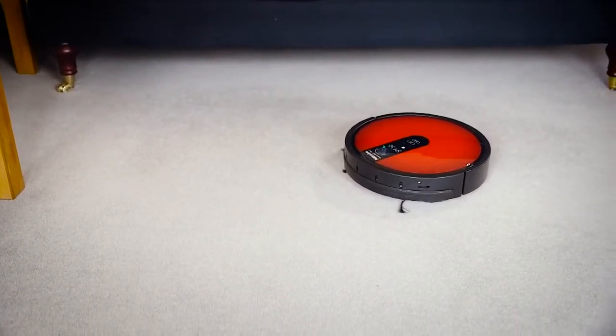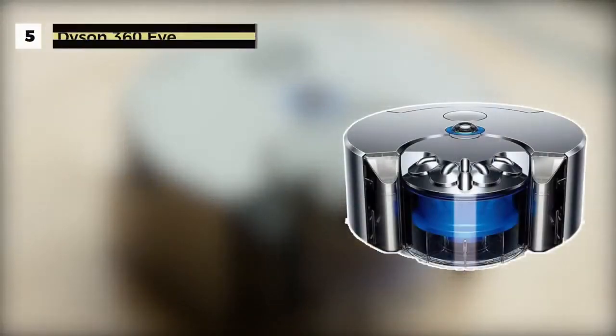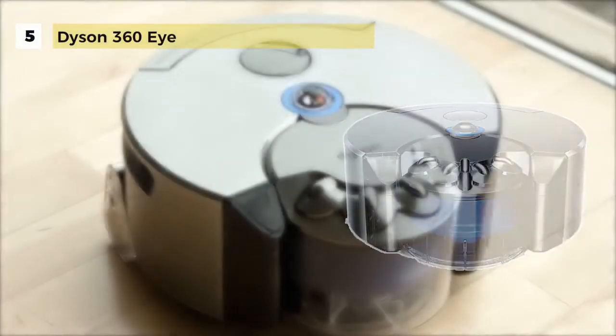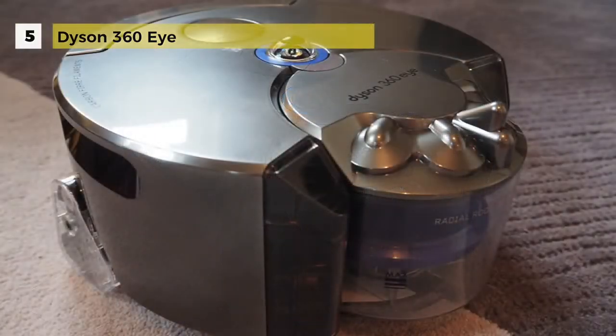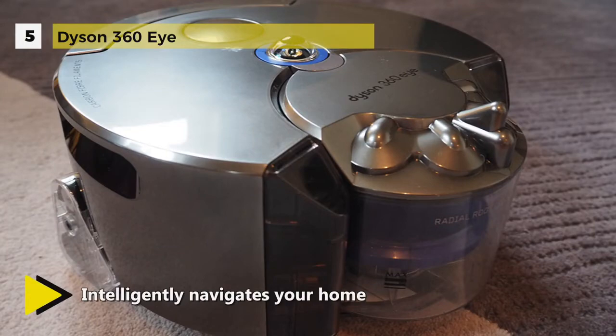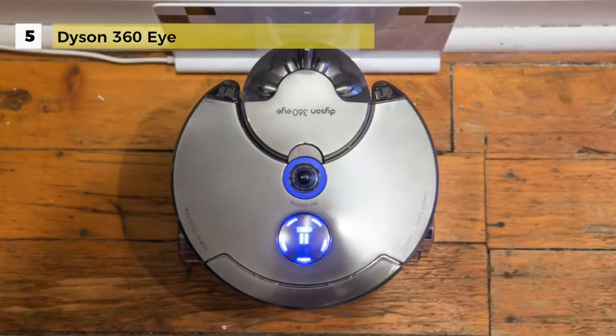The fifth one on our list is the Dyson 360i, which has a unique 360-degree vision system. This robot vacuum constantly observes and interprets its surroundings and can see all around the room at once. This unique 360-degree vision system uses complex mathematics, probability theory, geometry, and trigonometry to map and navigate a room.